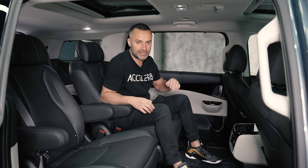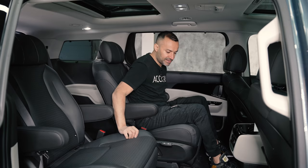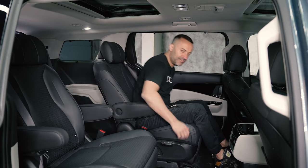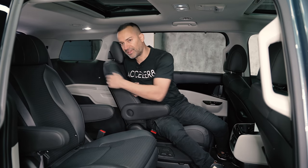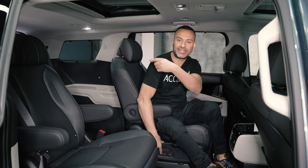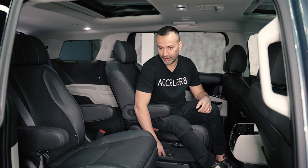My one complaint about the seven-passenger SX is accessibility to the third row. To get back there I have to move the seat all the way forward, then press the handle and slide it to the side — it does move side to side, almost like an amusement park ride — but even with it all the way forward and to the side it's still pretty tight to squeeze through.